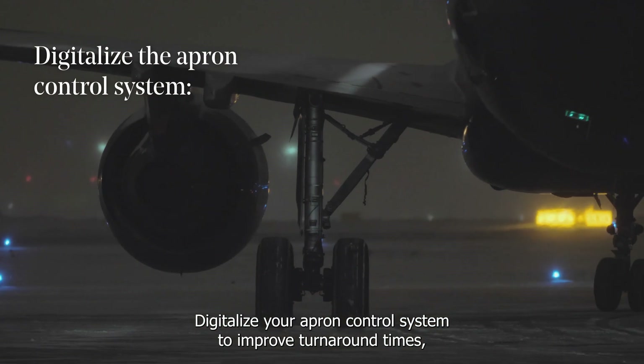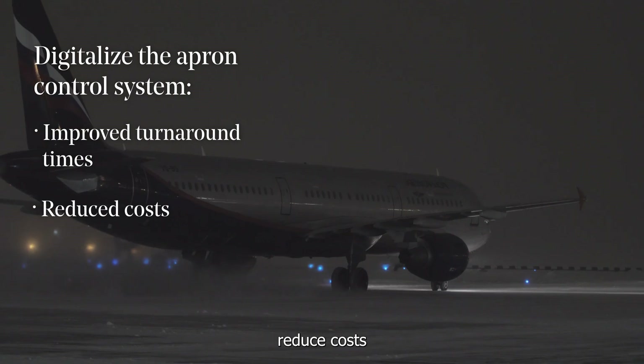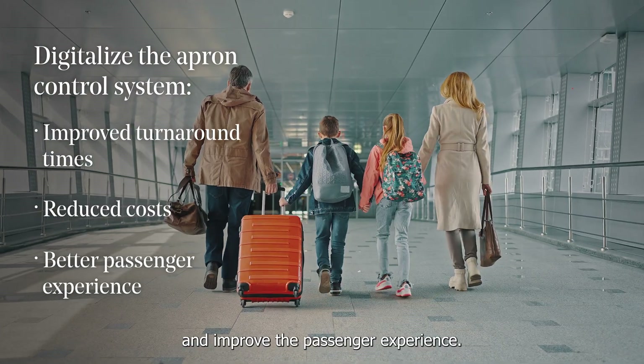Digitalize your apron control system to improve turnaround times, reduce costs, and improve the passenger experience.